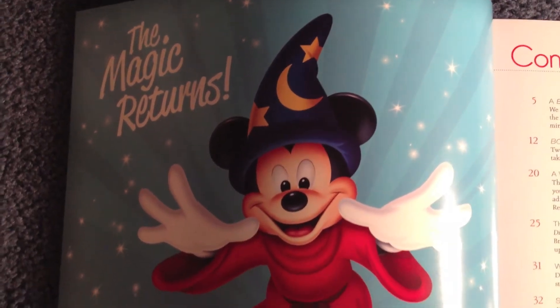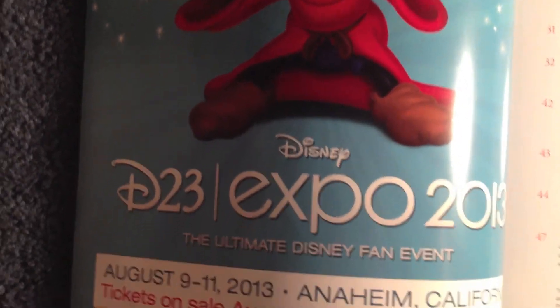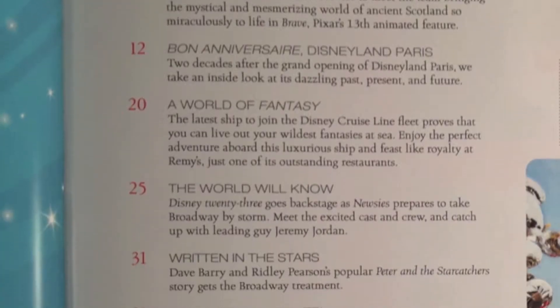Once we open the magazine the first thing we see is the D23 Expo, which will be occurring from August 9th to 11th, 2013 in Anaheim, California. Now let's take a look at the table of contents.